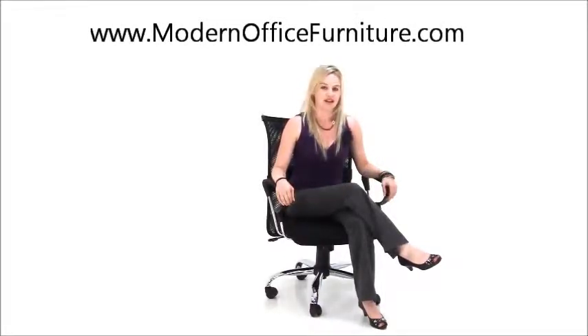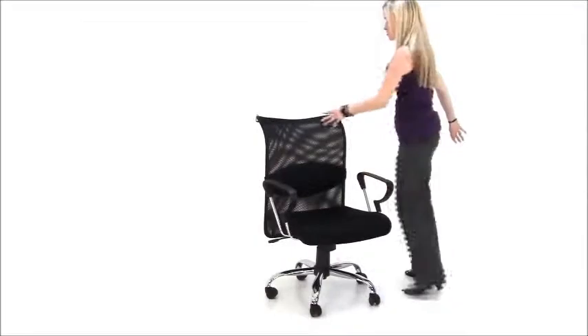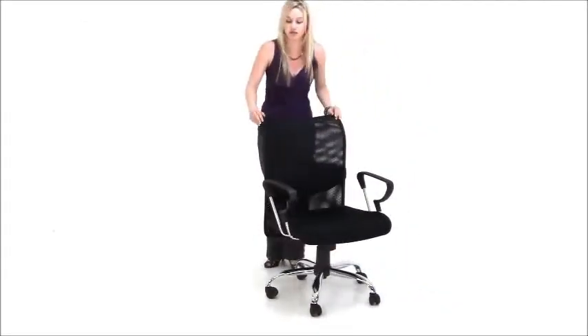Hi, I'm Sarah and I am sitting in one of our mesh back chairs. This is a very popular seller of ours — very popular for training room use, conference use, desk use, you name it. We've had customers do it all.